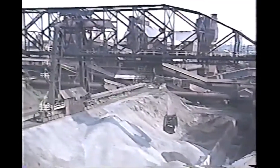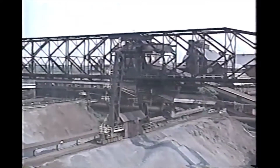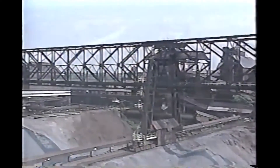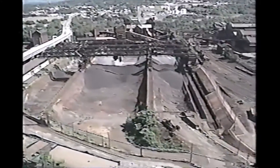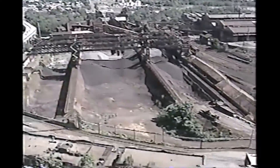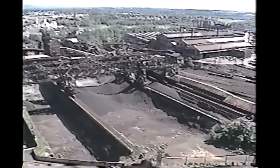The two ore bridges are each 578 feet long and can place raw materials anywhere in the 11-acre ore yard. Material is stocked in the yard for use as needed; the yard can hold enough ore and stone for four to six months of furnace operation.